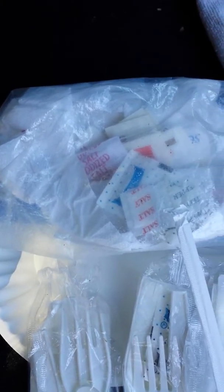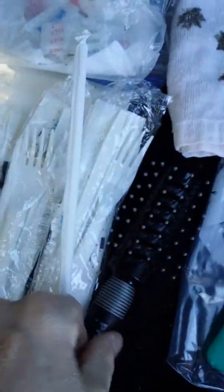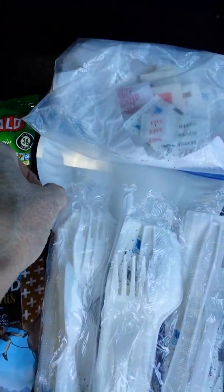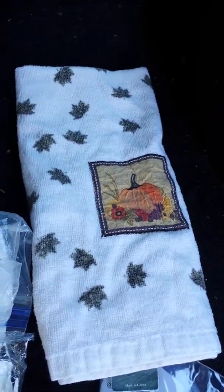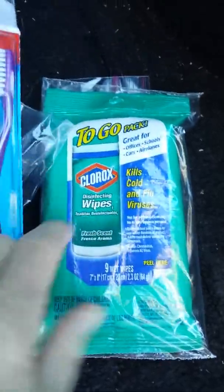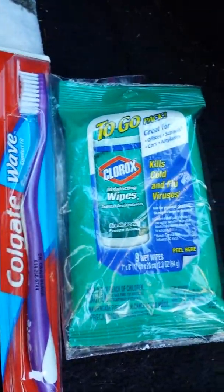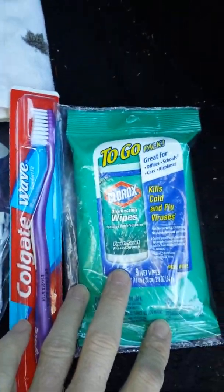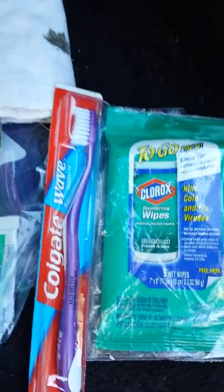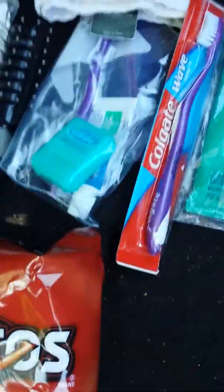I usually carry packets of Mrs. Dash seasoning, which you can order on Amazon, but I've used them all and ordered more. There's a straw, some knife-and-fork packets, mini paper plates, a tea towel, a hairbrush, toothpaste, a toothbrush, and Clorox On The Go wipes. The wipes are in a Ziploc bag because they've leaked before — not a product issue, just how I handled them.